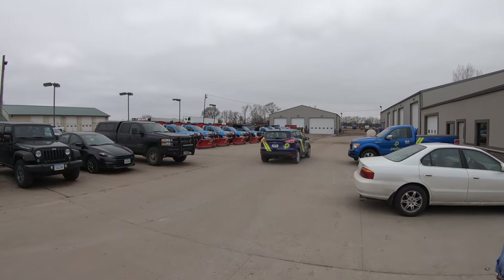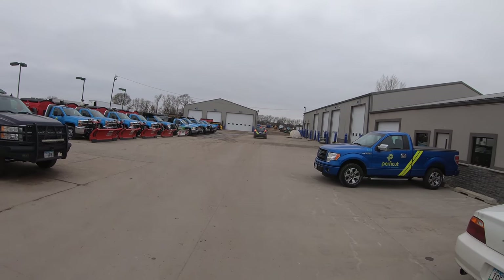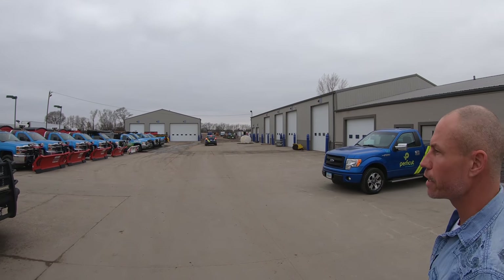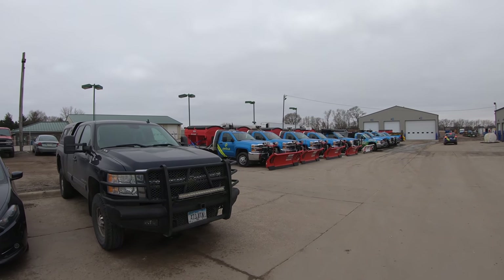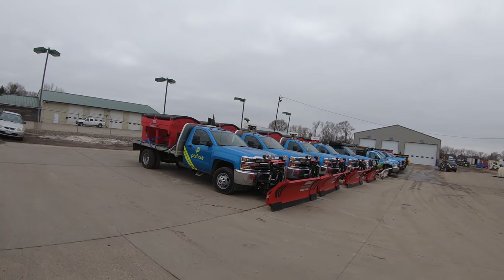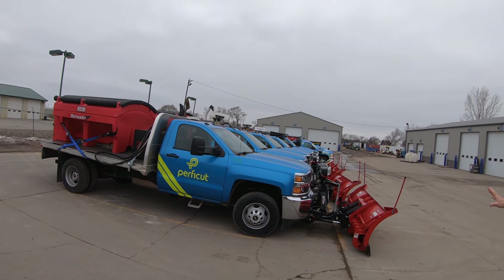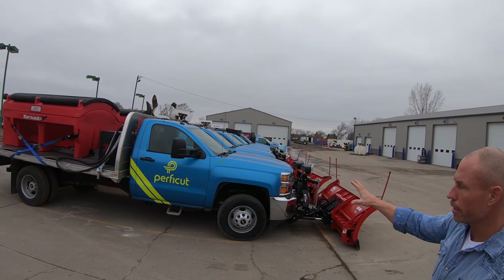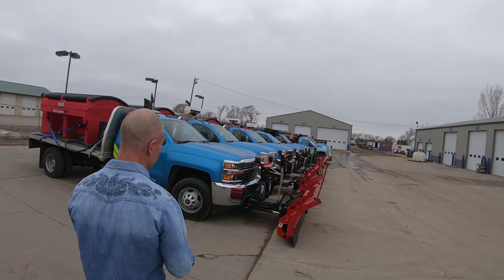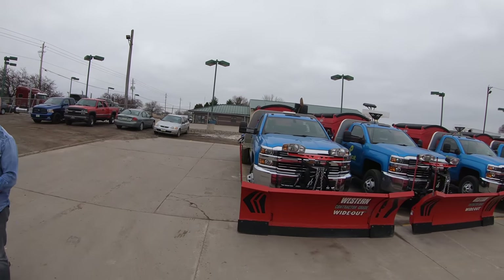Cory runs wideout plows on his site manager trucks. Each large site — like a trucking company or hospital — has a dedicated site manager with a plow and salter so they can clean up or salt as needed. Most of their snow removal is done with large equipment like skid loaders and pushers. These site manager trucks give each person the flexibility to touch up edges or handle a moved car on their specific site.